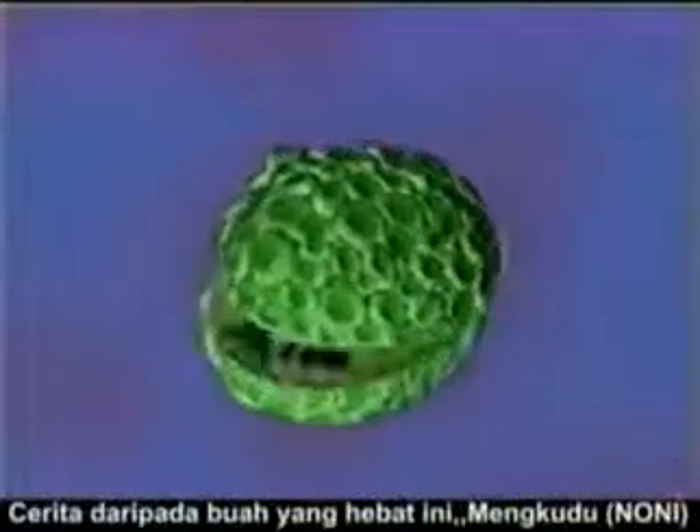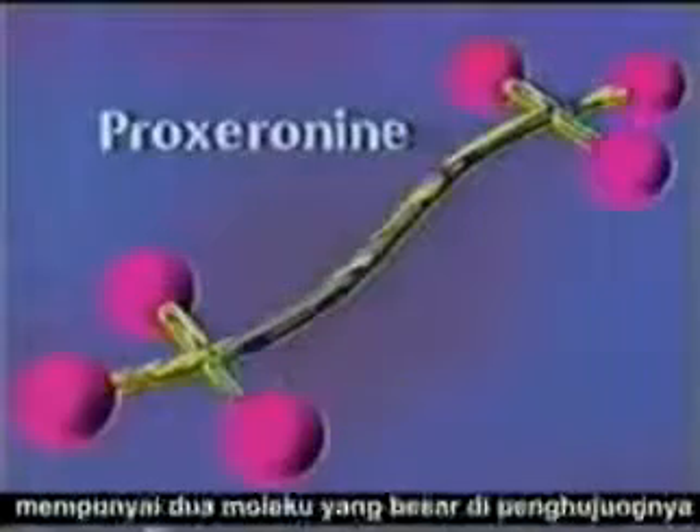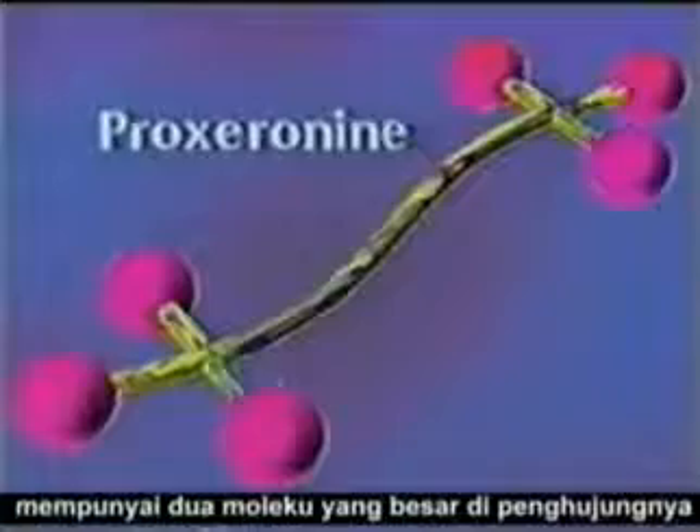The story of this amazing fruit, noni, begins with its most important ingredient, proxeranine, which is a large molecule with two club-like ends.